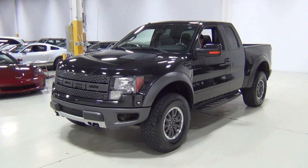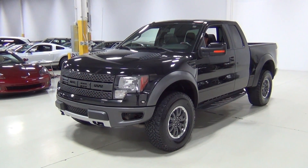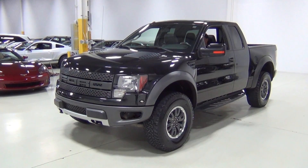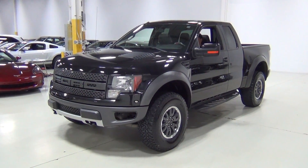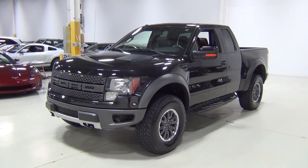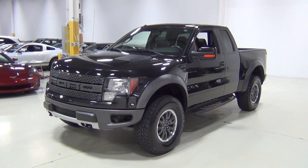Hello, thank you for visiting Chicago Cars Direct. This is exciting. This is a 2010 Ford F-150 SVT Raptor 6.2 liter. It is tuxedo black over a black leather interior. It's absolutely gorgeous. It's the first one we've ever had.